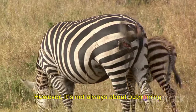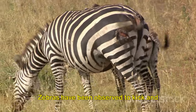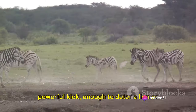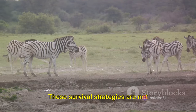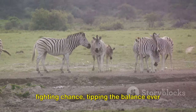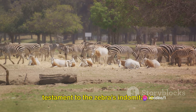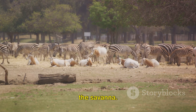However, it's not always about outrunning the predator — sometimes it's about outsmarting them. Zebras have been observed to kick and bite when cornered, putting up a spirited fight. Their strong hind legs can deliver a powerful kick, enough to deter a lion or fracture a hyena's jaw. These survival strategies are not foolproof, but they give zebras a fighting chance, tipping the balance ever so slightly in their favor. It's a delicate dance of survival, a testament to the zebra's indomitable spirit.